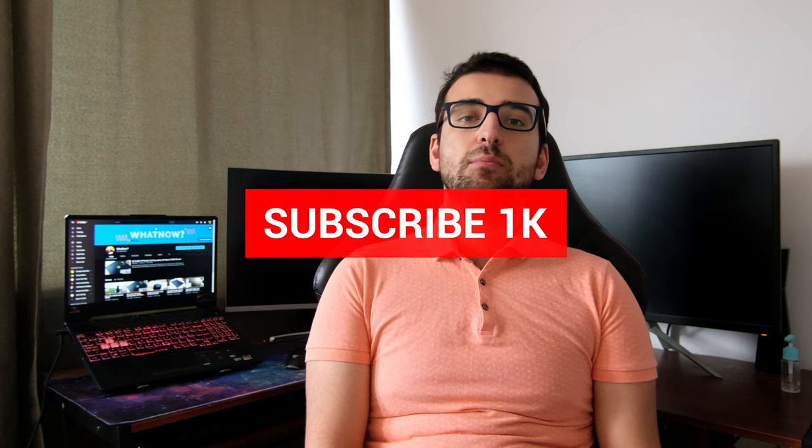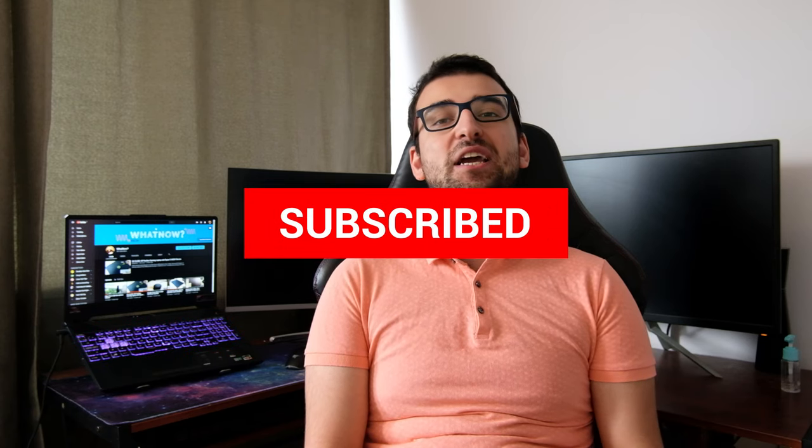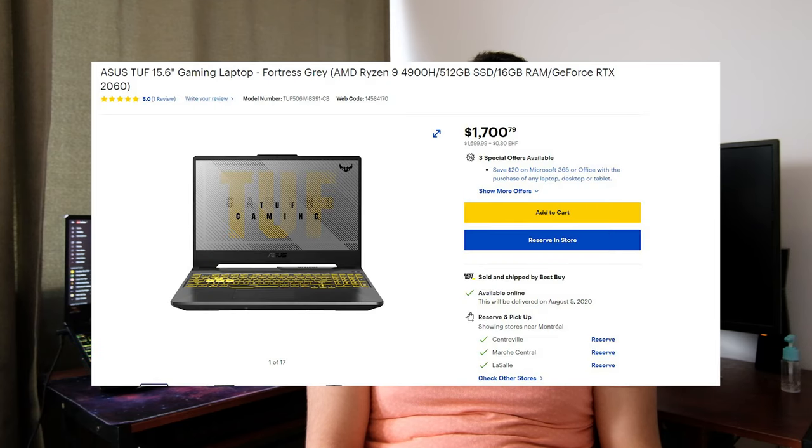The Ryzen 9 4900H is currently the best mobile CPU that AMD offers. Before we check it out, please consider subscribing to my channel so I can make more videos. This model currently sells for 1700 Canadian dollars or 1400 British pounds. Unfortunately, I wasn't able to find this exact model in the United States.